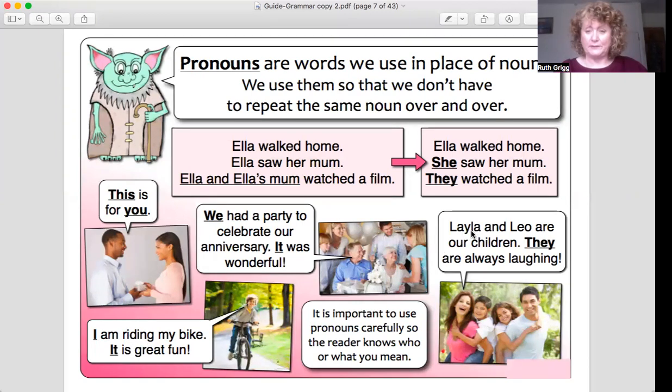Let's have a look at this one. 'Leila and Leo are our children. They are always laughing.' So instead of saying 'Leila and Leo are our children, Leila and Leo are always laughing,' it's far easier and better to say 'they.'